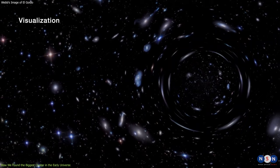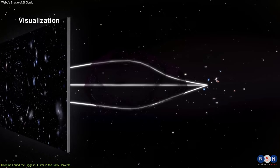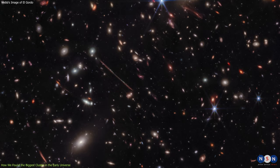It also produces a powerful gravitational field that acts like a giant lens, magnifying and distorting the light of more distant galaxies behind it. This phenomenon is called gravitational lensing, and it allows us to see objects that would otherwise be too faint or small to detect.